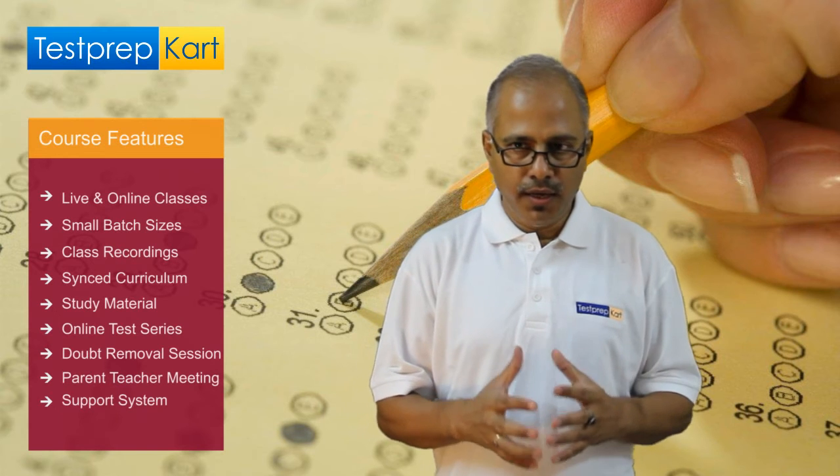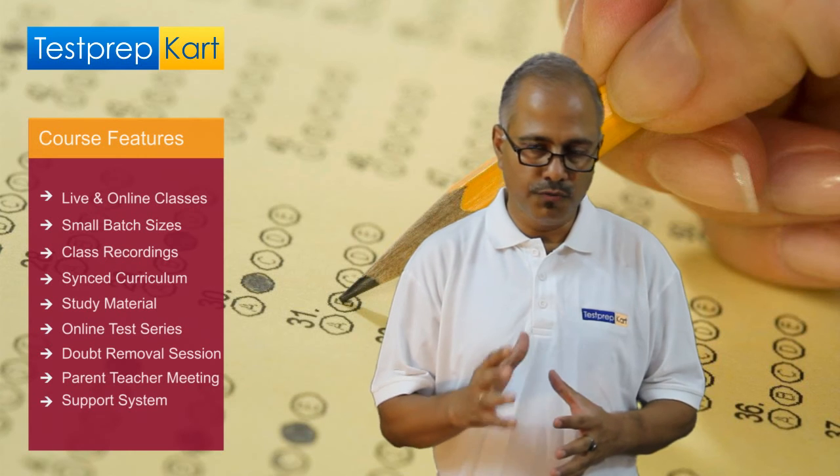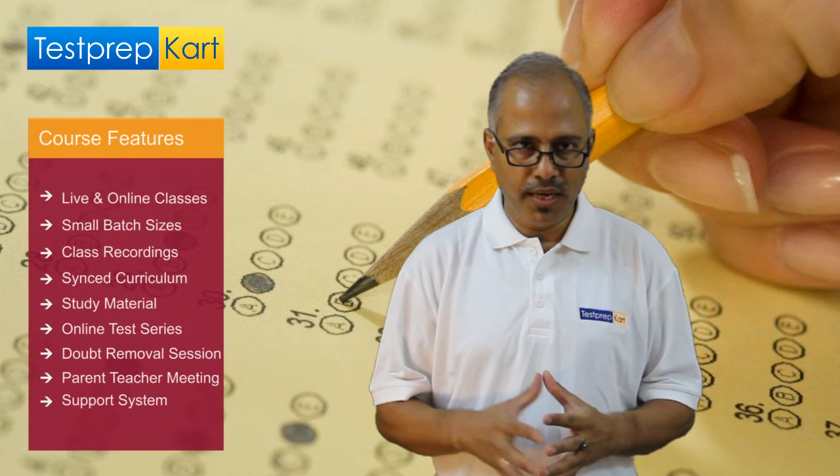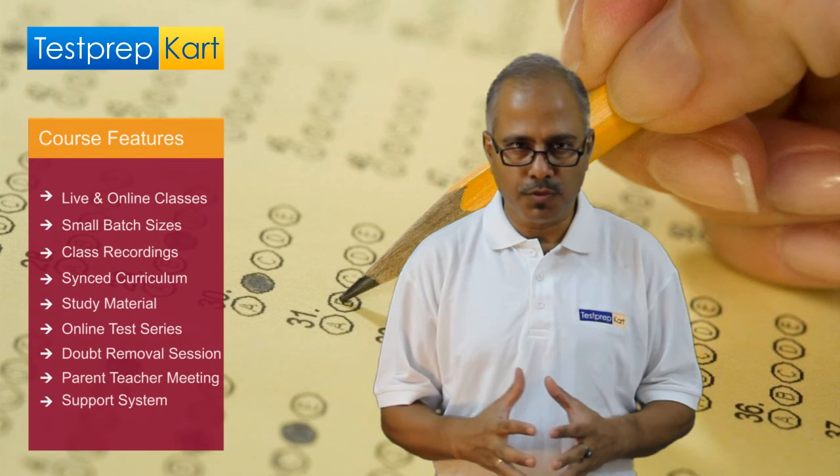We have a very efficient and good support system, which you can connect to through phone, mail, WhatsApp, or Skype. We believe in giving a very swift response to your concerns.